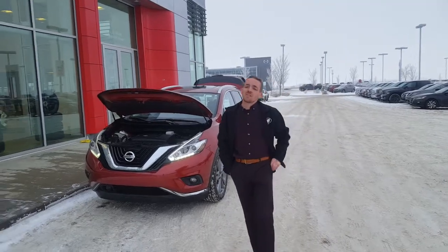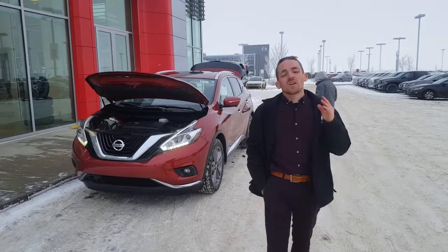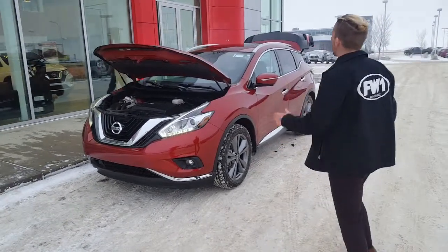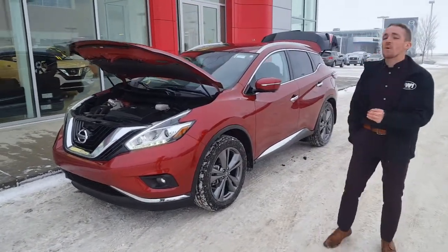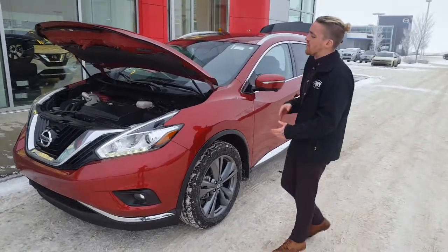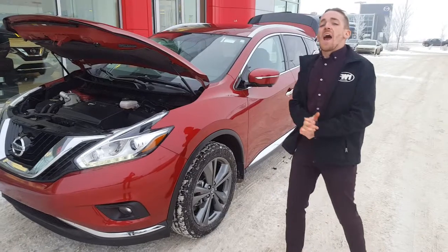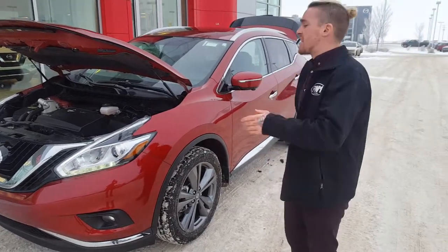Hey there Brenda and Peter. Thank you so much for getting in touch with us regarding our Murano line of vehicles. Right here in front of us we have a beautiful example of a red 2015 Nissan Murano. You're gonna have a 3.5 liter six-cylinder engine, tons of horsepower and even some fuel economy in the city and highway.